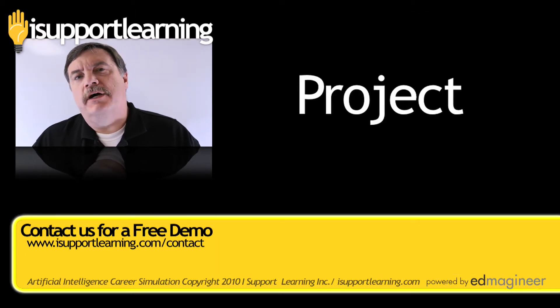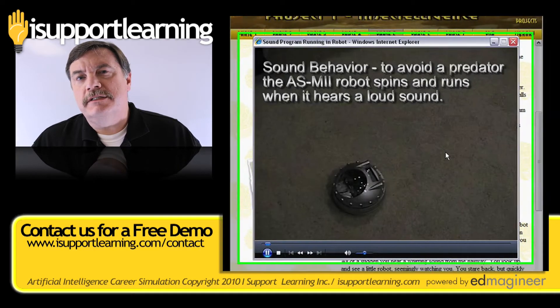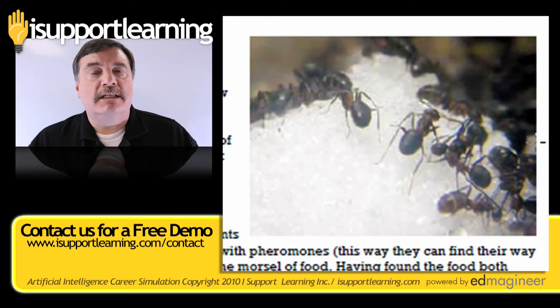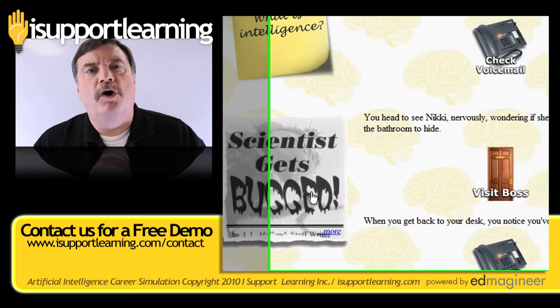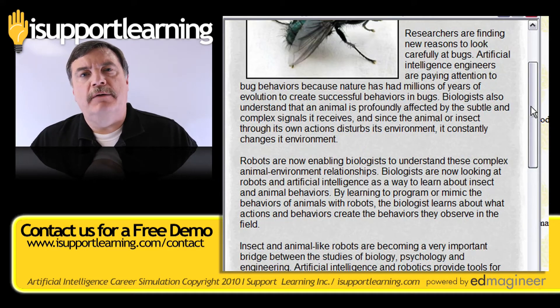The first project in artificial intelligence has the students designing a robot or autonomous system to test out how to analyze insect and mammalian behaviors, codify them, and put them into a robot so the robot seems to act like those animals or insects.